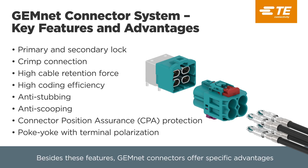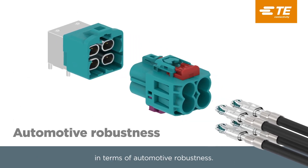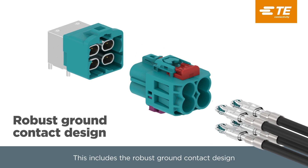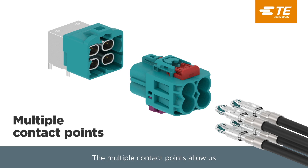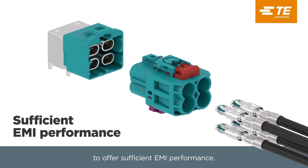Besides these features, GemNet Connectors offer specific advantages in terms of automotive robustness. This includes the robust ground contact design and integrated leading features. The multiple contact points allow us to offer sufficient EMI performance.